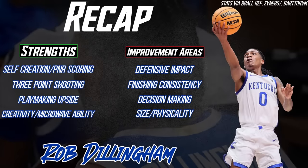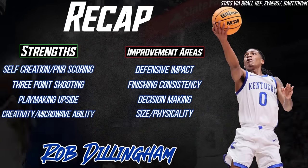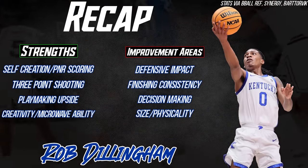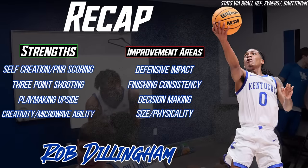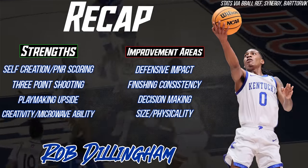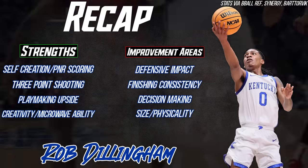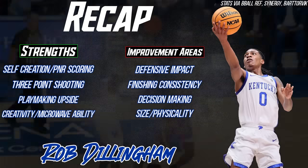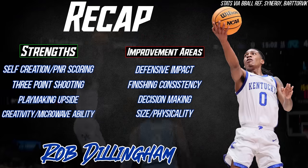Rob Dillingham is undoubtedly one of, if not the best creator bet in a class that is markedly lacking in that department. His combination of ball handling, pull-up shooting, and passing matched with a newfound level of offensive malleability put him in top five to ten conversations. Concerns around his size and defense will always be in the forefront considering the direction of the NBA and historical thresholds, but nonetheless Rob's talent will likely be highly valued in this draft.